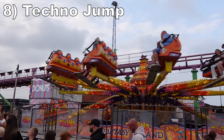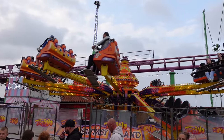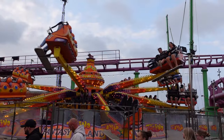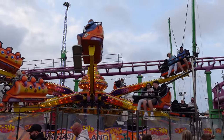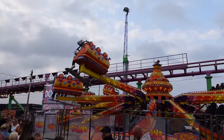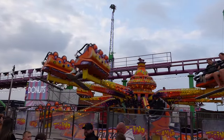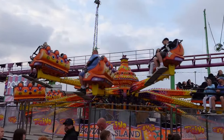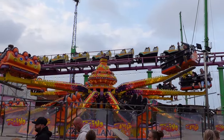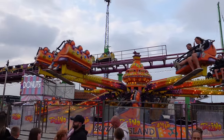Number 8 is Techno Jump. This is a Sartori bouncing ride. The start offers good laterals while you spin at the lower level. Then the main cycle bounces the gondolas repeatedly. The motion is abrupt and every 4 or 5 bounces gives you a little airtime. This one only operates in the forward direction, but it's cycled for a nice duration at least.